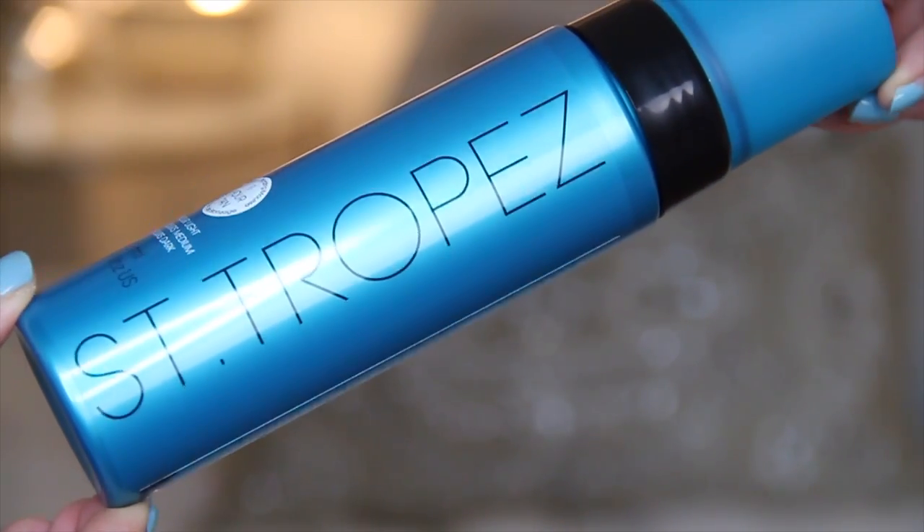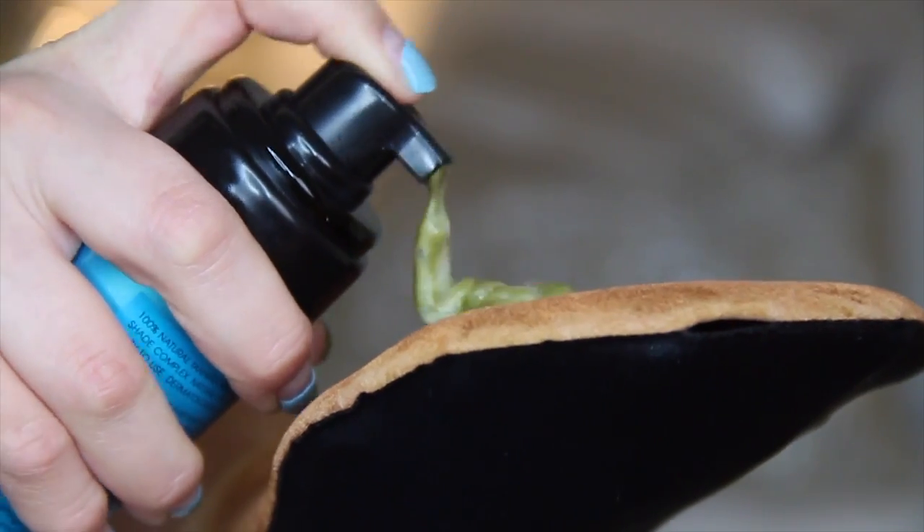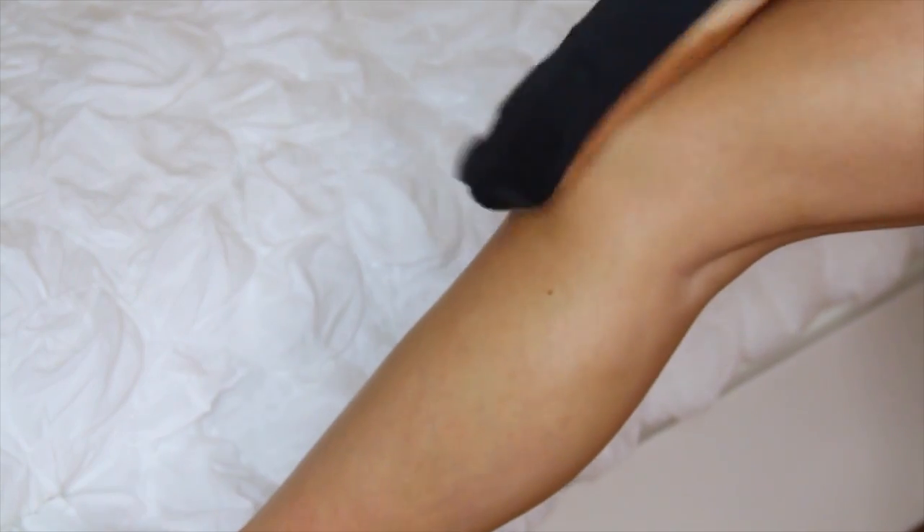It is the Saint-Tropez Self-Tan Express Foaming Self-Tanner. What you do is just pump it on a mitt and apply it to wherever you want — I'll apply this on my arms, my legs, my stomach. I've also mastered Saint-Tropez-ing my back; it's very tough, but if you get on the good angles, you can get it. A benefit to using self-tanner over tanning outside is you can still achieve the same golden goddess glowy look without having to expose your skin to harmful UV rays.